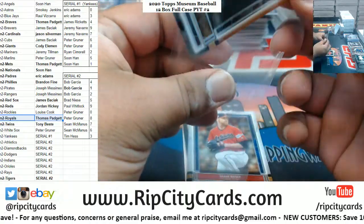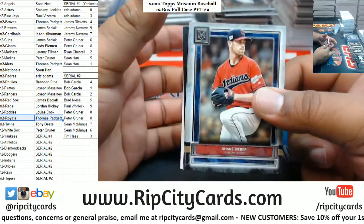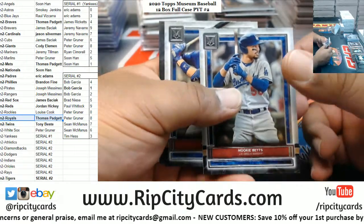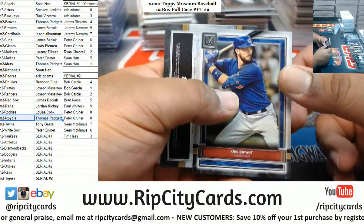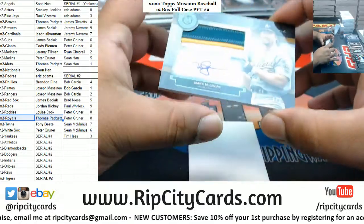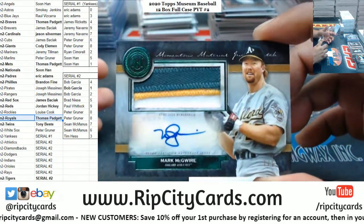Mr. Gwynn Padres. Beaver Indians, serial number. Betts Dodgers, serial number. Cubs, Brian Cubs. One of one mojo - Mr. Mark McGwire for the A's. My goodness.